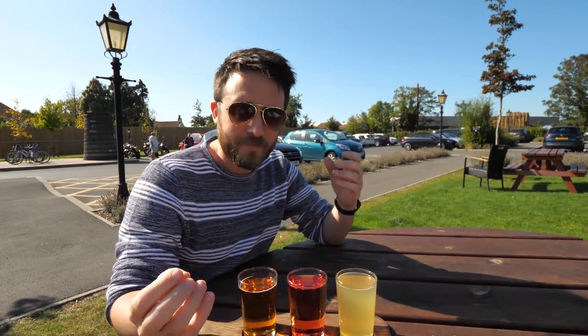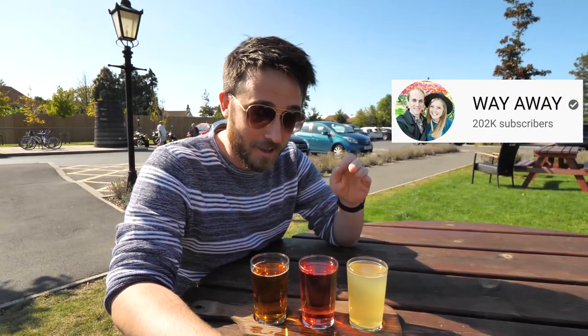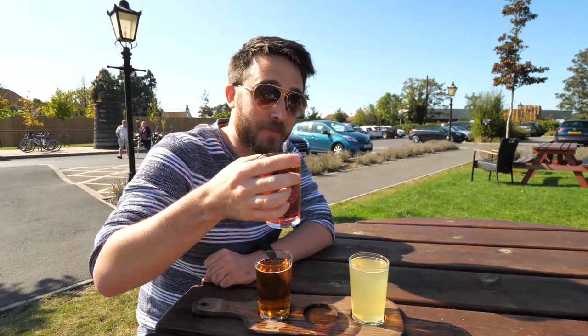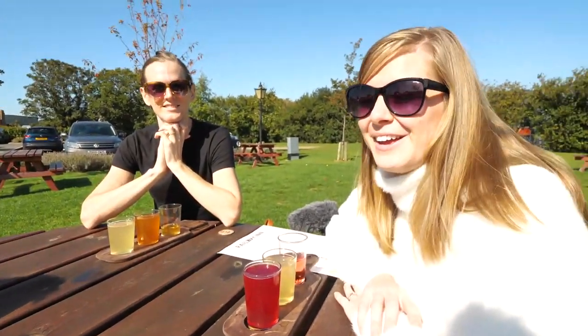First one. That just tastes like a classic cider to me — a bit dry, a little bit flat when you drink it, very appley. To the sweet one though — Rosé. That's not cider! It's like a Capri Sun or something. It's so easy to drink. That's my favourite, I love that one. It's just like a juice.